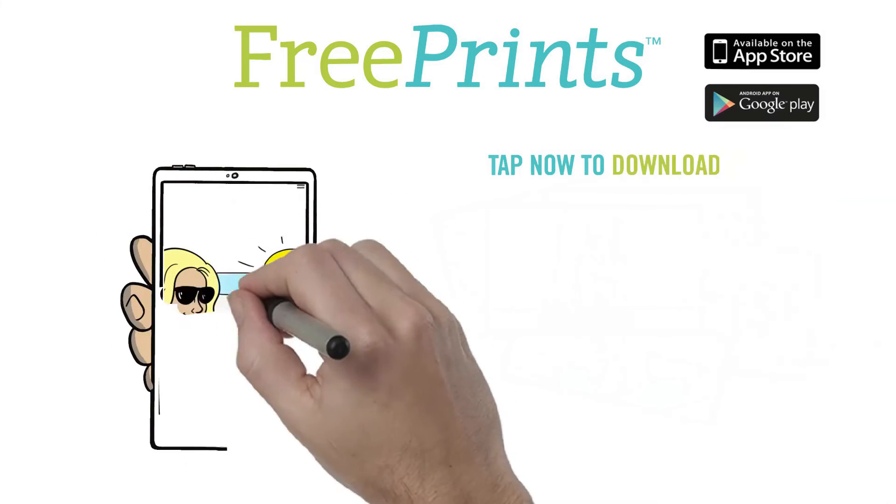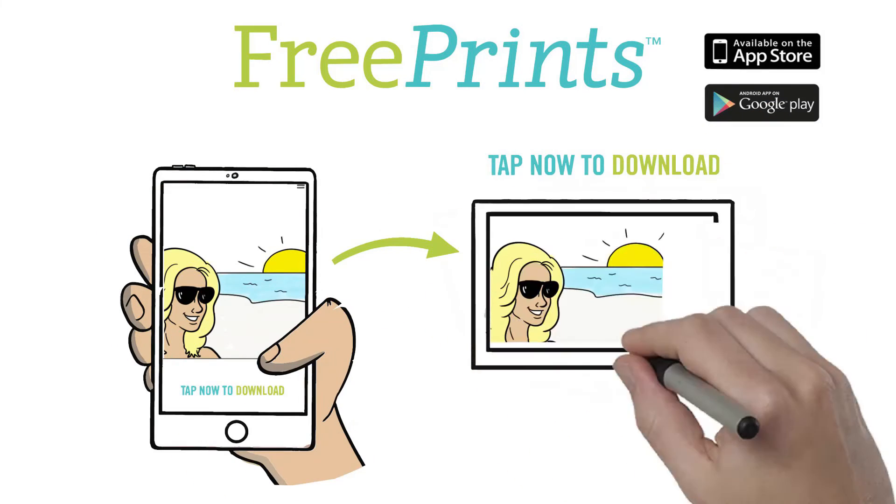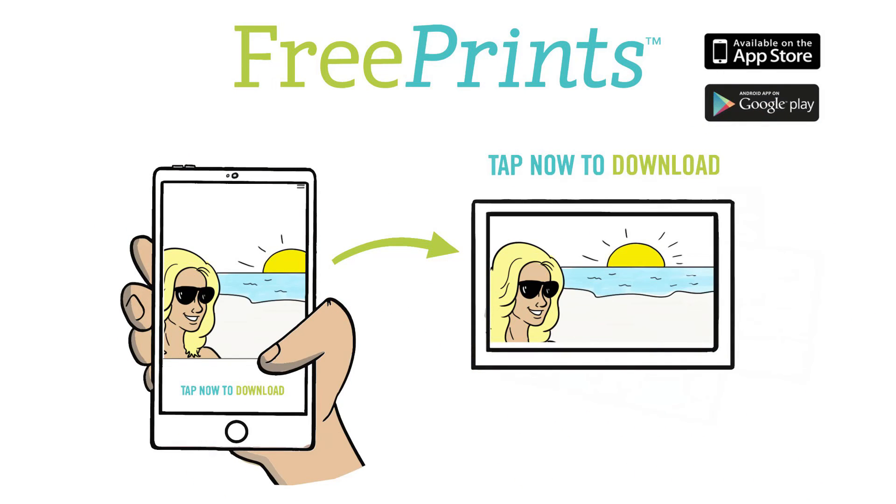Download the FreePrints app today from the App Store or Google Play and start getting real prints of your digital photos today. Install now.